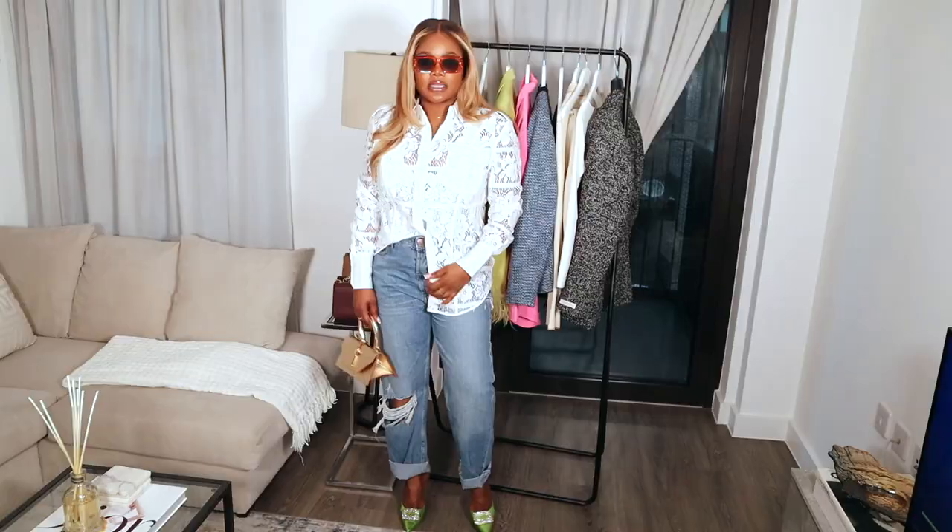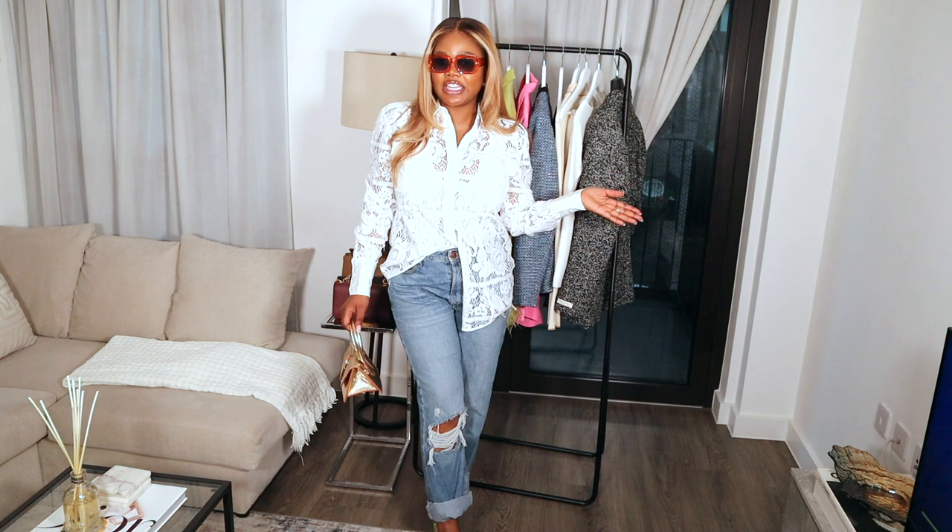That was everything in this haul — I really hope you enjoyed it! Thank you for watching until the end. Comment down below and let me know which outfit was your favourite. Don't forget to follow me on Instagram and TikTok where I share all things fabulous. I will see you in my next video. Thank you once again — love you lots, mwah!